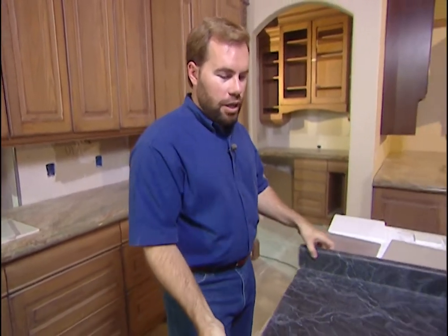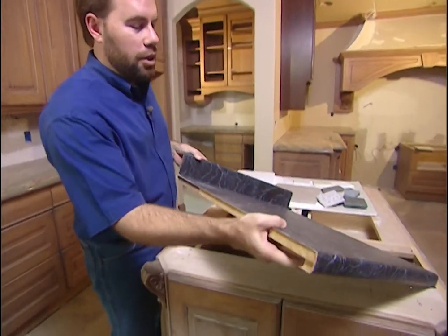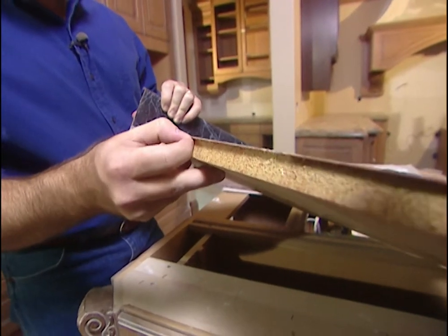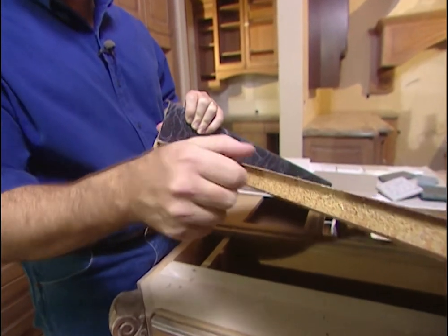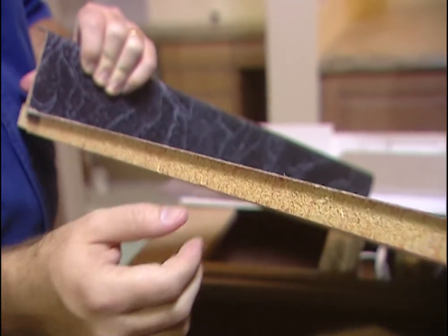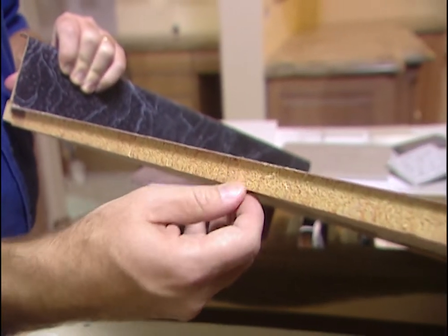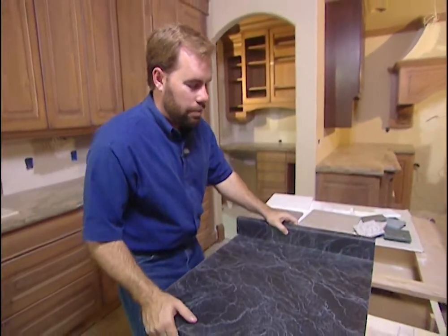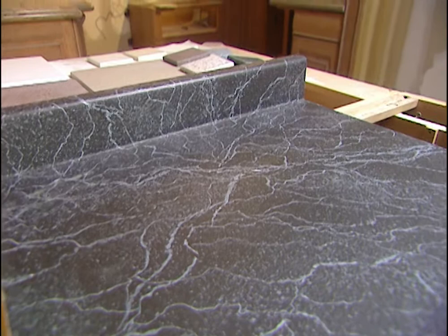The old standby that you see everywhere is laminates. What a laminate is is really like 11 pieces of paper that are glued together and then pressed together with heat and force to make a super solid surface on top, then just glued to particle board. Inexpensive — the cheapest way to go as far as a countertop. It can sort of have a marble look to it.